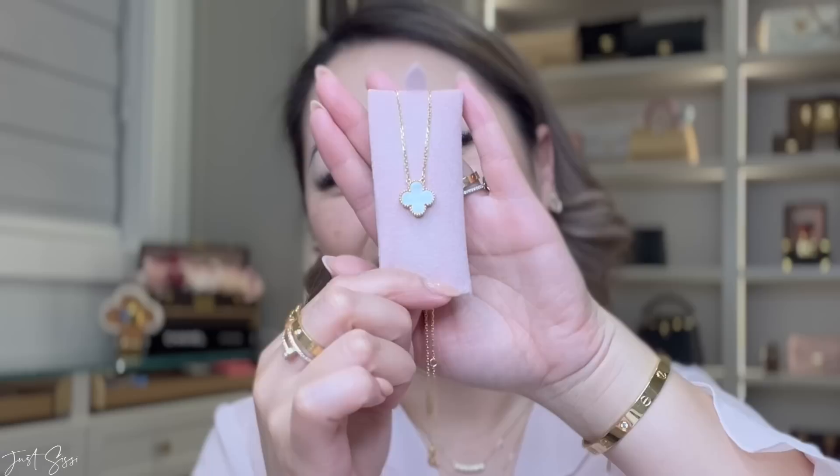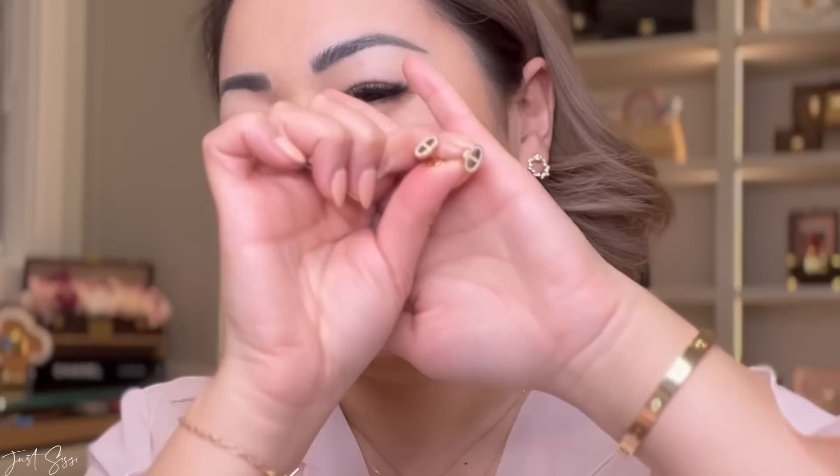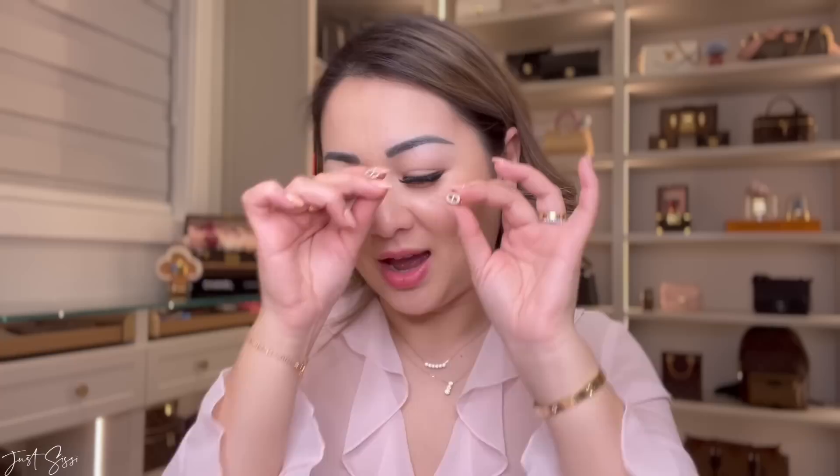The next piece is the Van Cleef Alhambra mother of pearl necklace — very beautiful, and it has an adjustable length which is a great option. My other earrings to show are these Hermès ones in rose gold with diamonds around them. No regrets whatsoever — Hermès pieces have been a total hit and I've worn these so much. Hermès rose gold isn't very pink at all; it reads almost like a light yellow gold, which is why I went for it even though I normally prefer yellow.